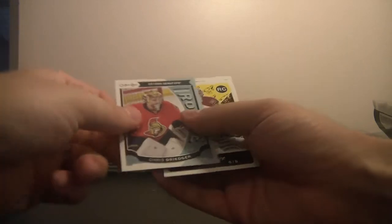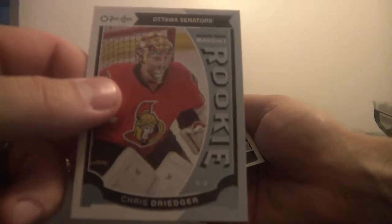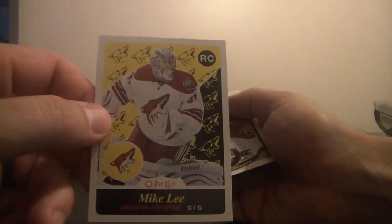Rookie cards for the Ottawa Senators — this is Chris Dredger. Mike Lee of the Arizona Coyotes. My son's having a blast in the bath by the sounds of things.